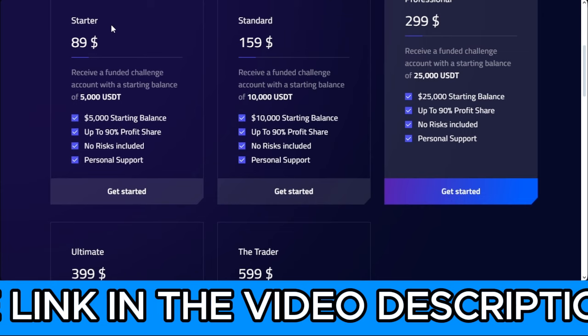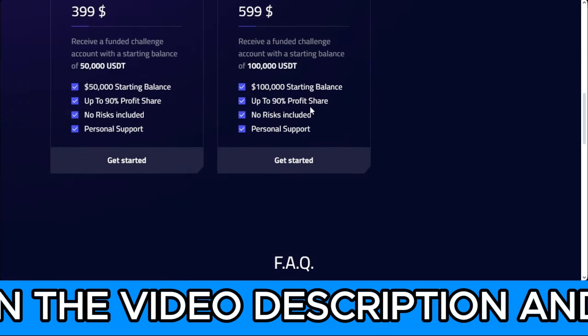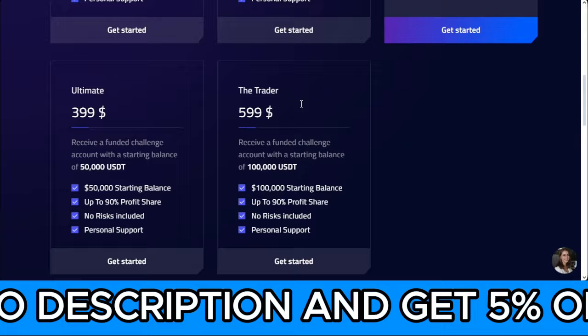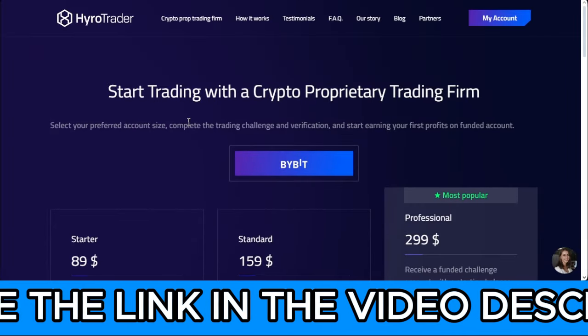They have a minimum starter pack of $5,000, and it goes as high as $100,000. You can get funded based on your performance up to a million dollars if you start doing well. If you need a funded account and want to start trading on Bybit, you can go to Hyrule Trader.